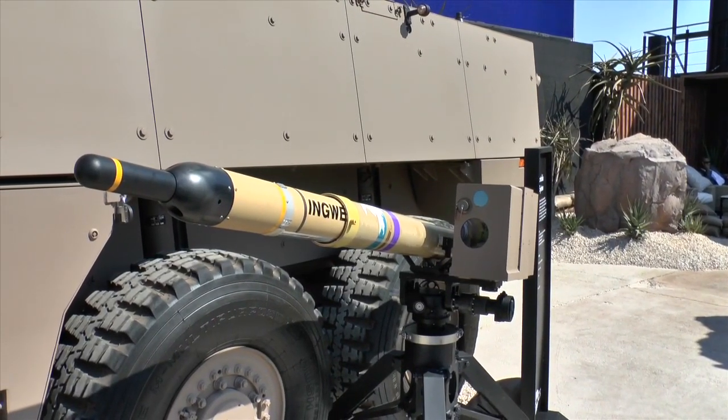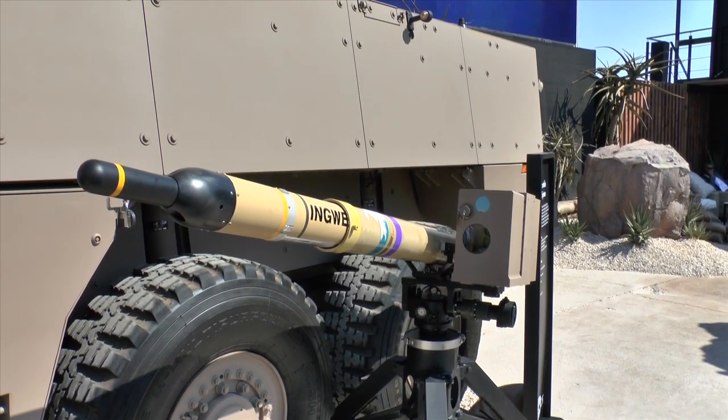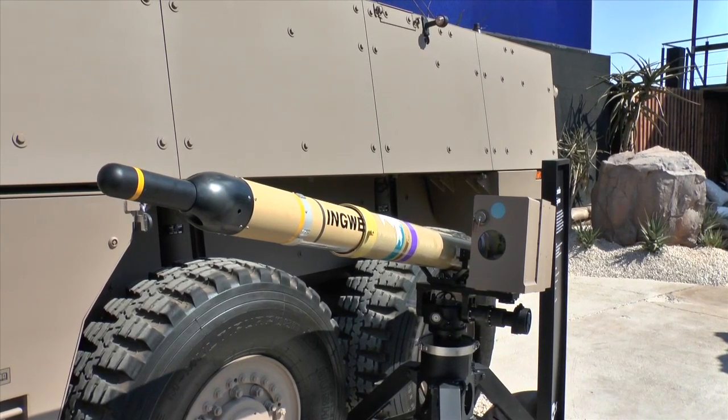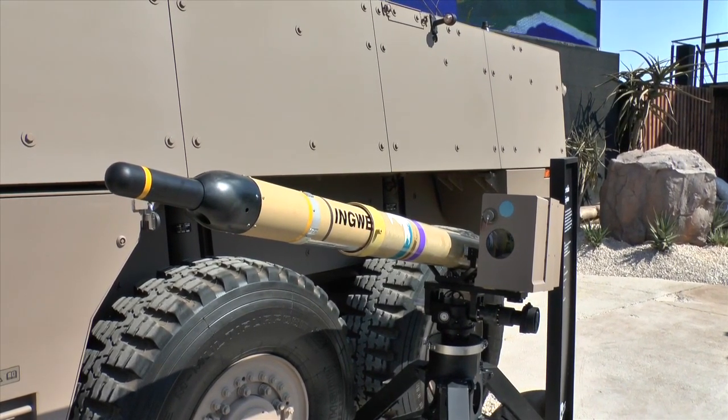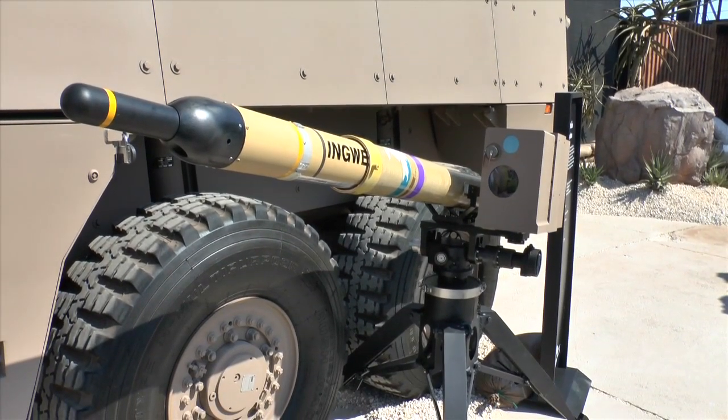The Badger in the anti-tank guided weapons version is fitted with a turret carrying four Iguani guided missiles. This particular system is called the Iguani Portable Launch System, designed for use in the field. It is fairly light and carries one Iguani missile.